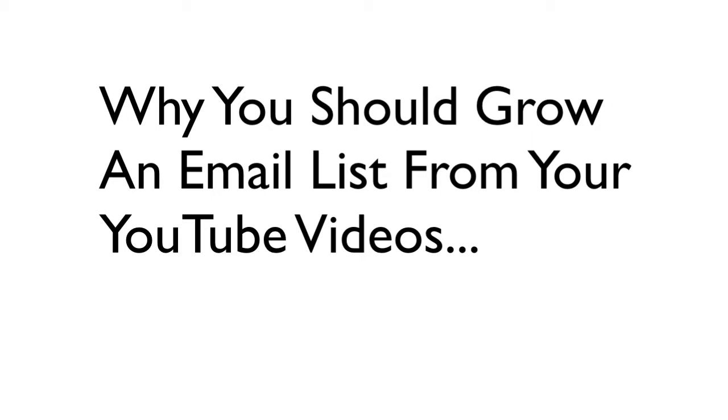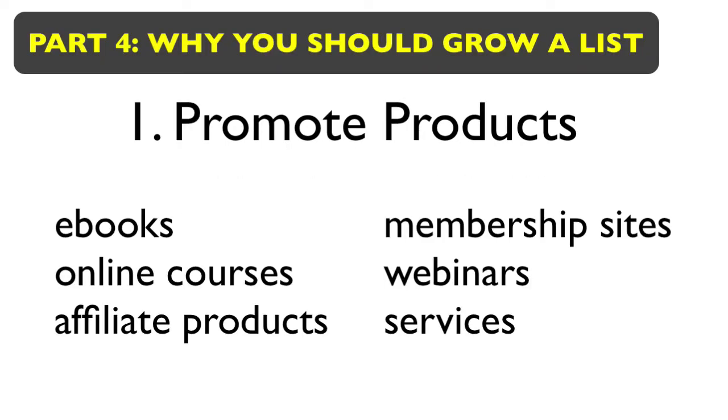Let's talk about why you should grow an email list from your YouTube videos in the first place. You can use an email list to promote things that you have: maybe an e-book you'd like to sell, an online course, a membership site, webinars, services, or maybe you promote affiliate products to earn commissions. All of these things can be promoted to the email list that you grow.